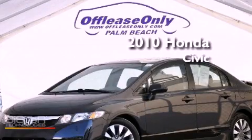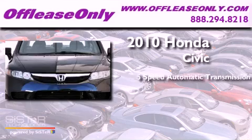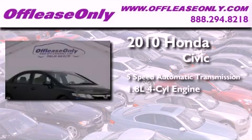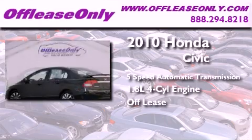This is a 2010 Honda Civic. This car has a five-speed automatic transmission, an inline four-cylinder engine, and having just come off lease, this Honda is in like-new condition.